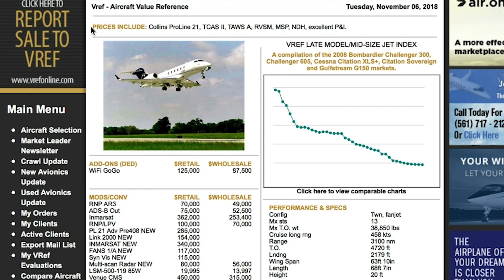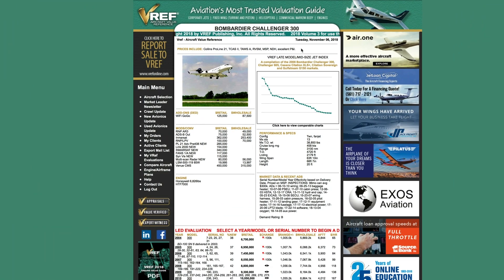Before you start your valuation, please note that the base equipment list is located at the top and should be reviewed to make sure it is consistent with the aircraft you are working with. VREF utilizes a base equipment list for each aircraft — it's common for engine programs to be listed. If your aircraft differs from our base equipment list, please go ahead and make the adjustments.